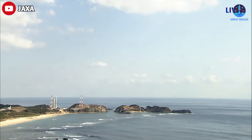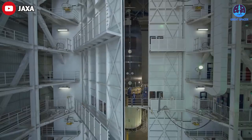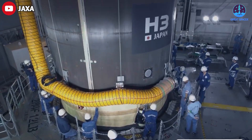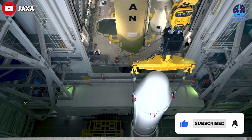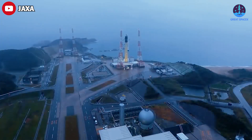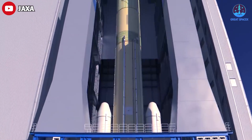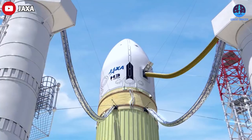Okada refused to call it a failure, saying he hoped the problem could be fixed and another launch done before the launch window closed on March 10th. This was especially important since the H3 is already behind schedule — the first launch was set for March 2021, but technical issues postponed it by almost two years. The H3 probably won't be able to catch up with SpaceX's Falcon 9, let alone surpass it.